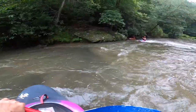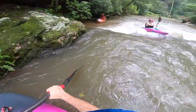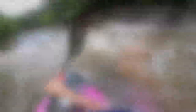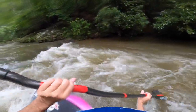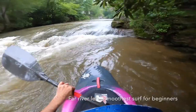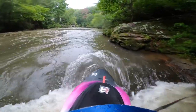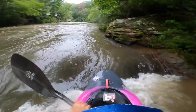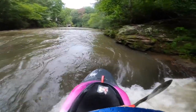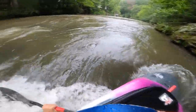Here we are approaching Surfer's Rapid. On the far river left you can see this rock — it's a fun little splat rock you can get up on there just before you drop into Surfer's. This is a great rapid to do a lot of things. You can practice ferrying back and forth, and there are great opportunities for bow surfing, side surfing, and 360s. This far river left section is usually the smoothest spot to learn how to surf. You can come right in off that eddy, you don't need any speed, you just gotta keep your bow forward and you can surf there as long as you want.